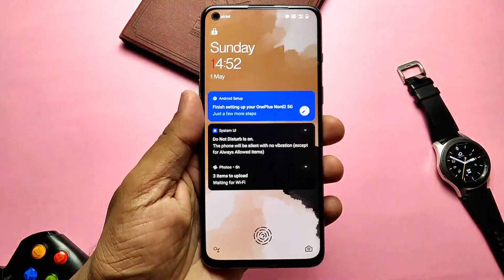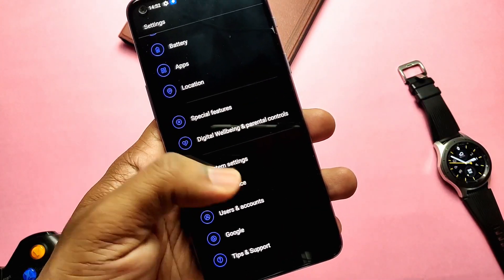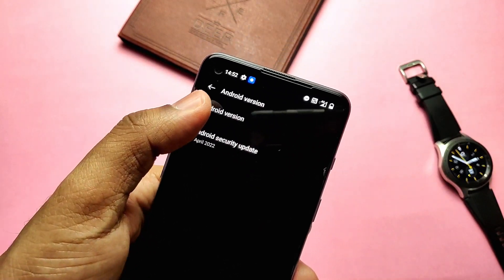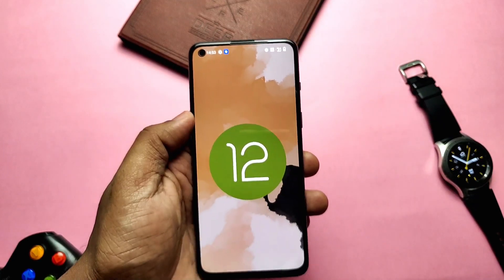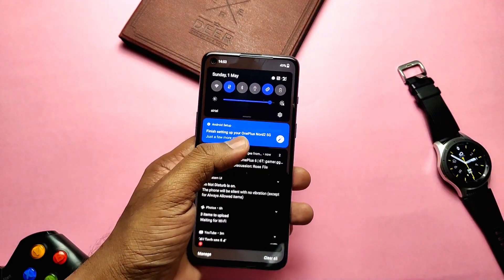Hey, what's up guys, welcome back, you're watching Furutech. First of all, thank you for the amazing response to the OxygenOS Open Beta 1 video for the OnePlus Note 2 — you can check that video from the right side card link. Lots of you had already tried Open Beta 1 and are waiting for my battery and performance video for this new update.